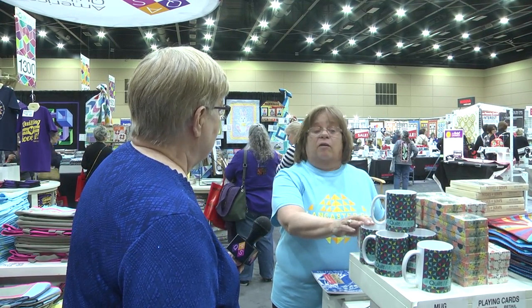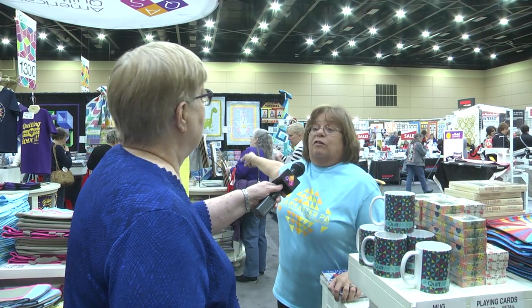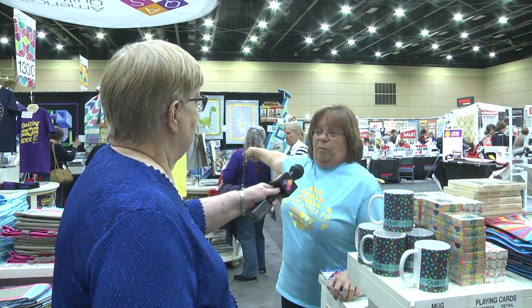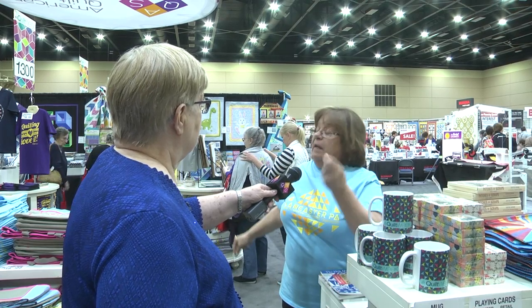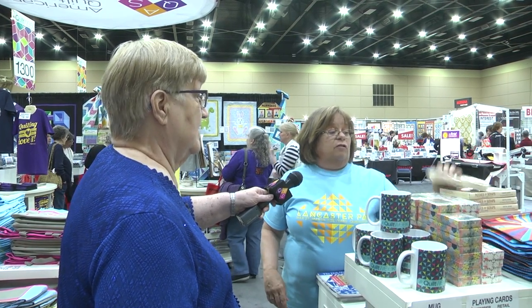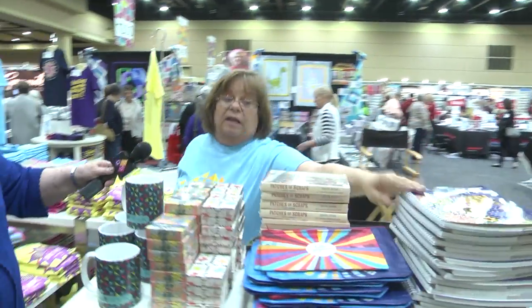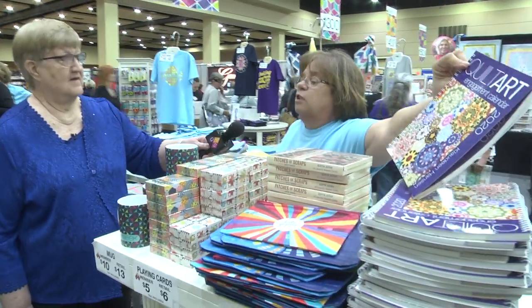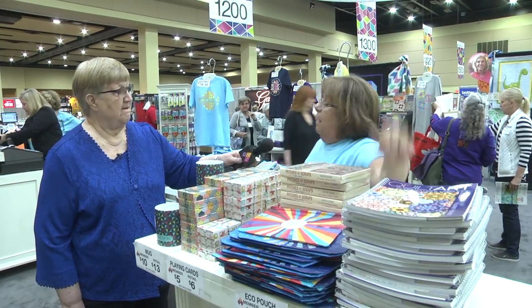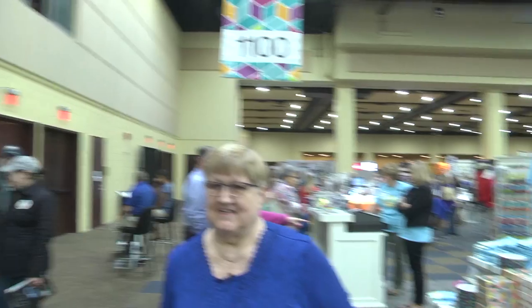We have our mugs this year, we have beautiful quilted coasters that look like barn quilt blocks — and they're made out of stone, thirsty stone. We have some beautiful note cards this year, people have been asking for those. We have our quilted art, just fresh off the press for the year. Come see us — this is AQS.